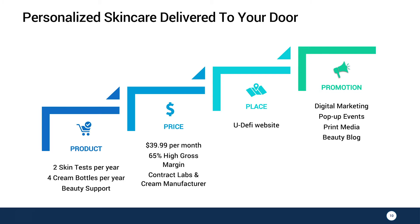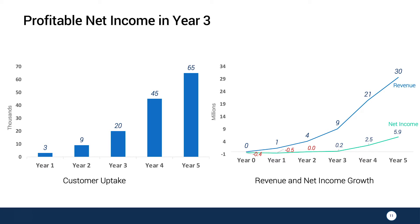We will sell mainly on our Udify website with digital marketing as the majority of our marketing budget. We aim to capture 65,000 customers by year five. We break even in year three, giving us a net income of $6 million in year five.